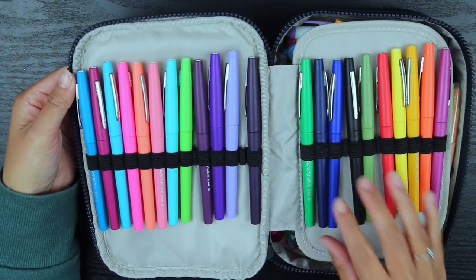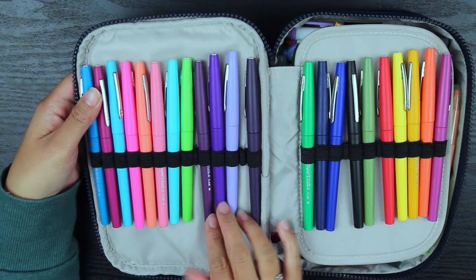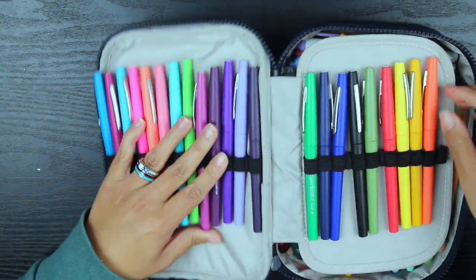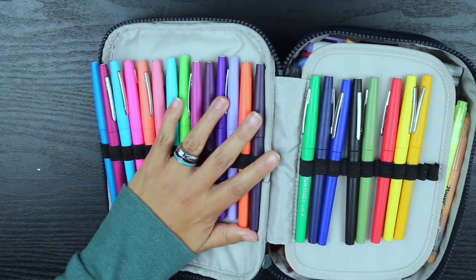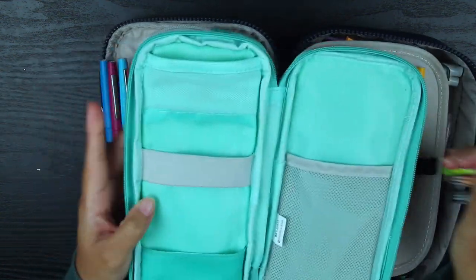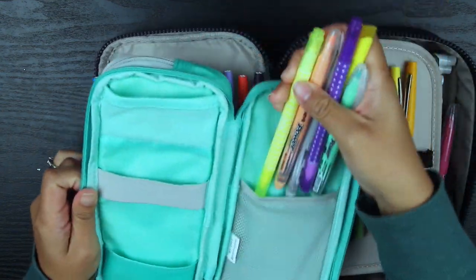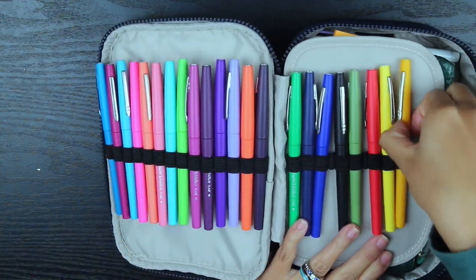The reason why I wasn't using this case before is because I'm not a fan of the pen loops. As you can see, my Paper Mate Flares are kind of on the fatter side. I'm pretty sure I can fit them in, it's just not as easy as I would like. Unlike my other case where I can literally just throw everything in without worrying about the pen loops too much.